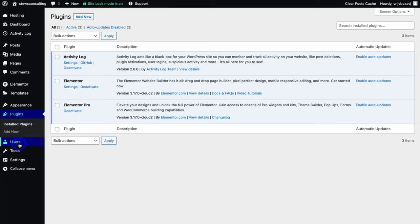Then below Plugins we have Users, where you can manage all your users — if you want to add an additional admin you can do that here. Then we have Tools, Settings, and we can collapse the menu down here.